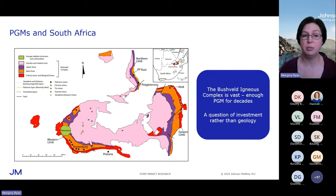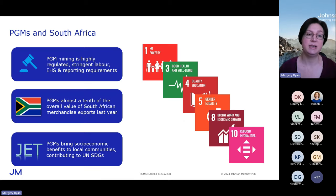Let's take a closer look at how this PGM mining is done in South Africa. It is carried out by large publicly listed companies that have to report to their shareholders. As such, it's legal mining — there's no artisanal mining — and because it's legal mining, it's subject to stringent regulation. The mining industry in South Africa is highly regulated, with really strict labour and EHS requirements. You're not going to find any child labour in these mines, and of course they need to report to their shareholders.